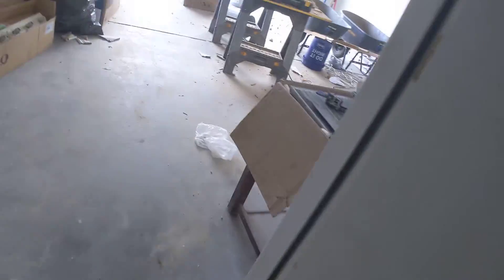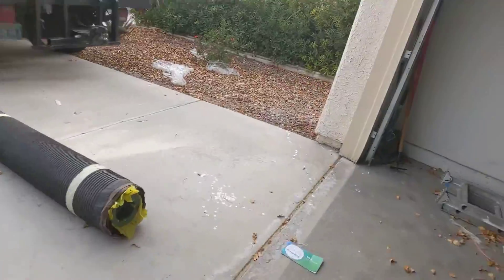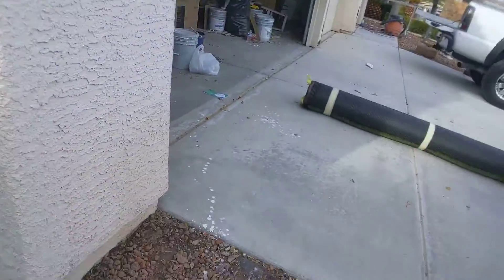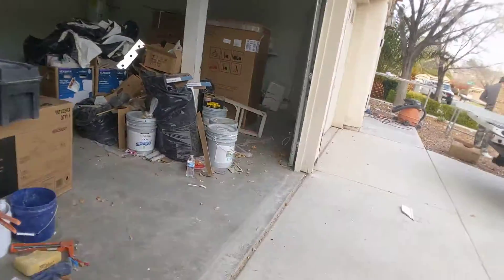Going out to the front of the house. We'll start on this side — this will all get cleaned up. And that is it for today. I will have another video for you tomorrow.